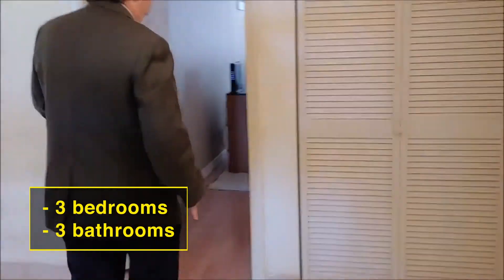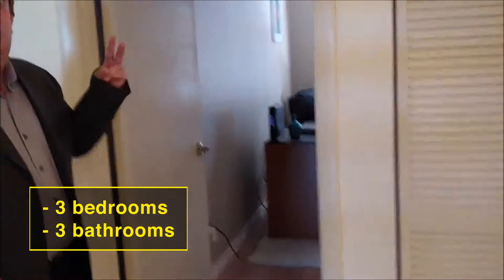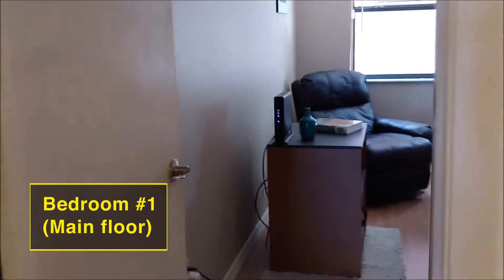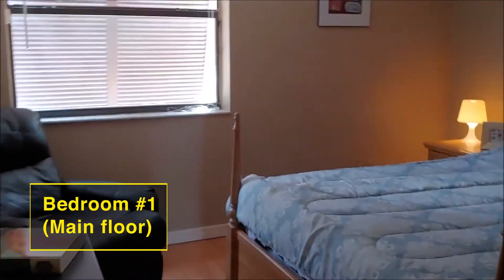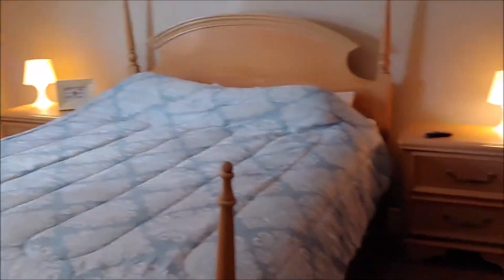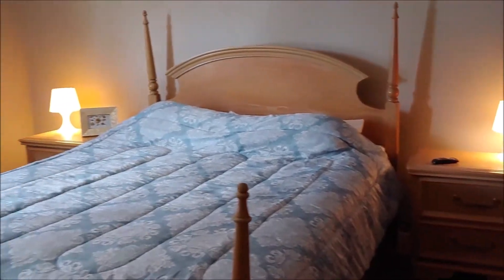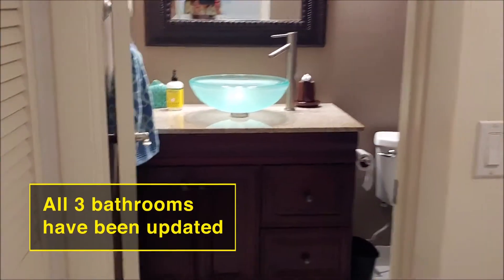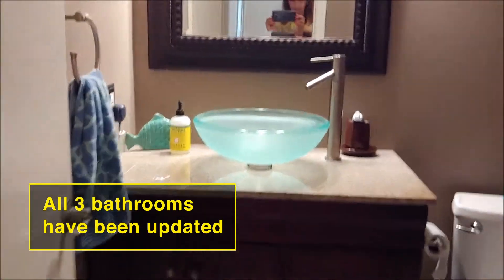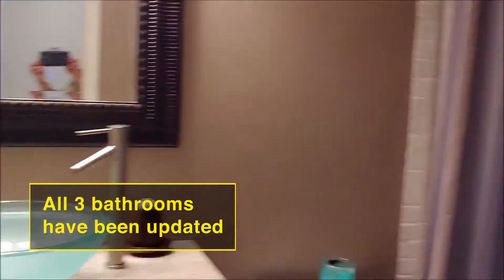This home has one full bedroom and one full bathroom downstairs, and two full bedrooms and two full bathrooms upstairs. The downstairs bedroom is perfect for an office, mother-in-law suite, or a guest room. It has nice closet space and a remodeled bathroom with wood cabinets, granite countertops, and a nice shower.